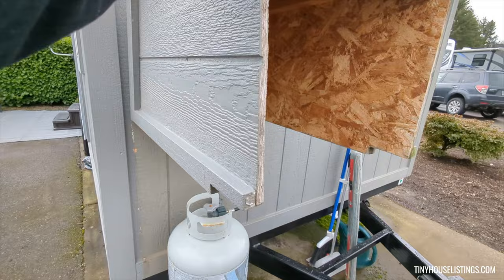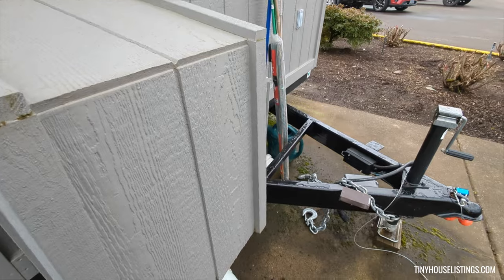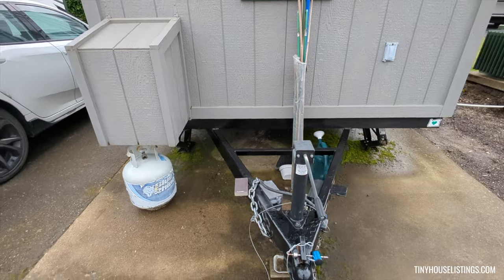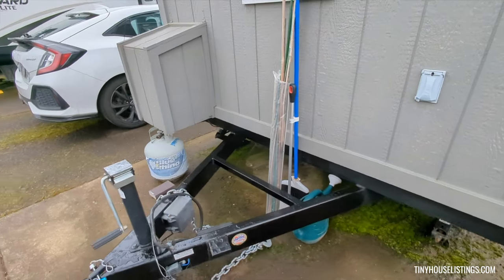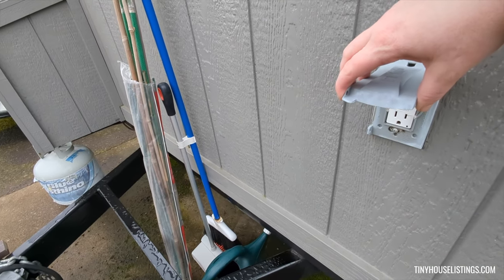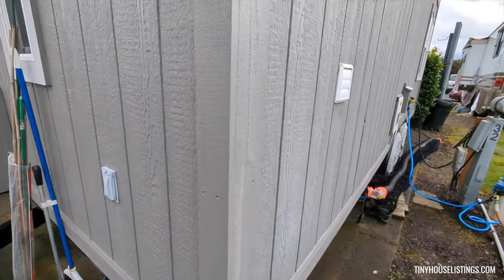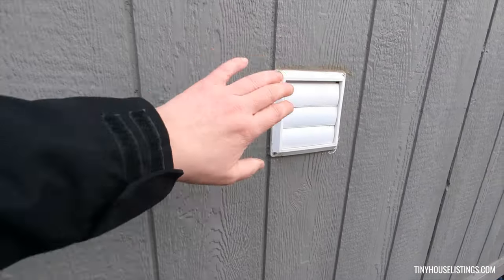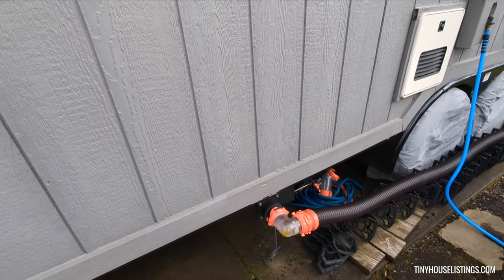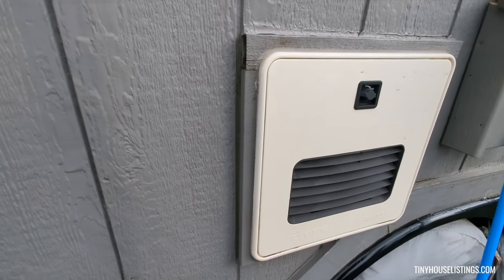This houses the propane tank. Second outside outlet. This is a 30-amp hookup. Dryer vent. Sewer hookup.